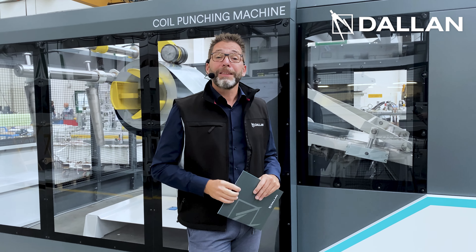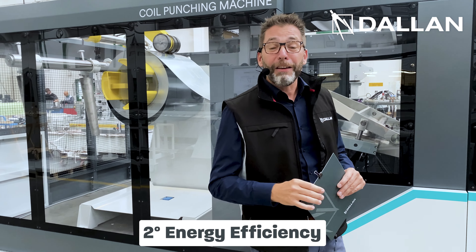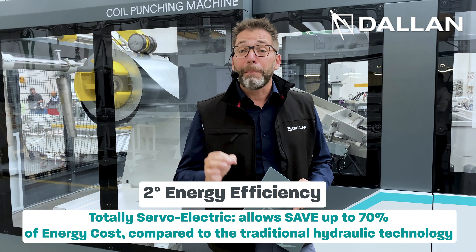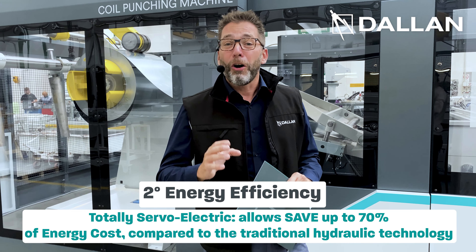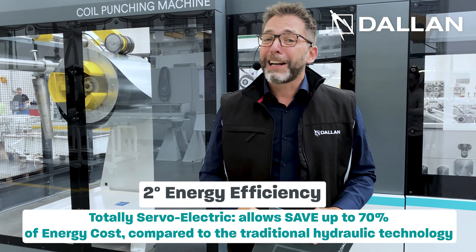The second dimension of efficiency is the energy efficiency. In fact, this machine is totally servoelectric. This means that it saves up to 70% of energy costs compared to the traditional hydraulic technologies.